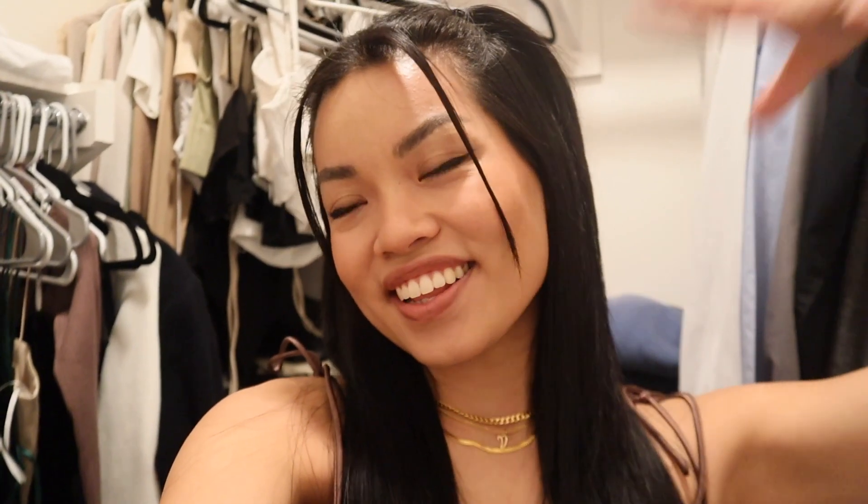Hi guys, it's V — welcome or welcome back to my channel. This is an empty apartment tour. We just moved in; we are three days into living here. If you're wondering why I'm in the closet, it's because Eric's in the shower listening to a podcast and I had nowhere to film this intro.